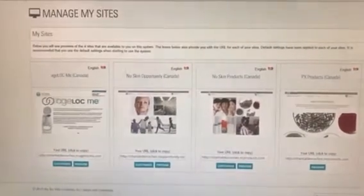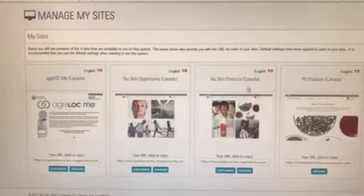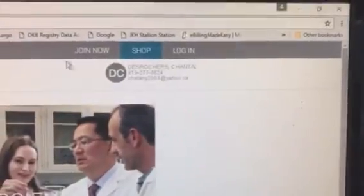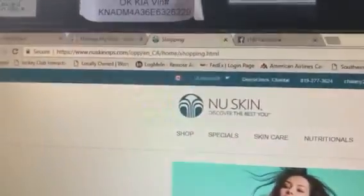You're gonna have Age Lock, New Skin Opportunity, New Skin Products, and PX Products. Go to New Skin Products and hit Preview. This is what I call the blue screen, the teal screen. It's gonna sit here for a minute — you'll think nothing's going on, but you have to wait. It's loading all this new information. Once it loads, it's personalized for Chantelle. Hit Shop.